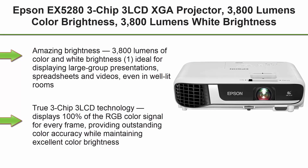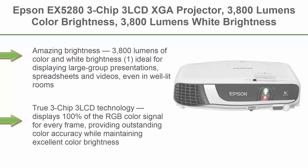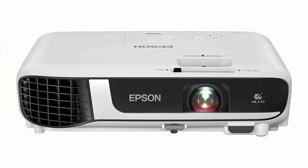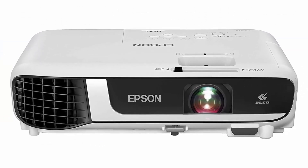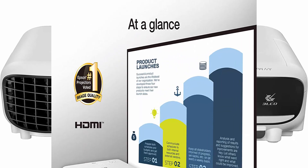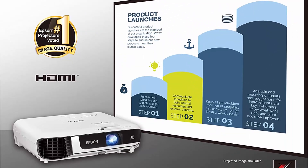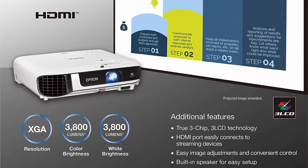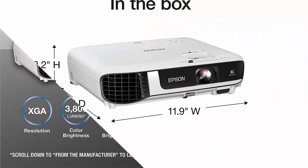Top 5: Epson EX5283 3-LCD XGA Projector — 3,800 Lumens Color Brightness, 3,800 Lumens White Brightness, HDMI, 16,000:1 Contrast Ratio. Amazing brightness: 3,800 lumens of color and white brightness, ideal for displaying large group presentations, spreadsheets, and videos even in well-lit rooms. Crisp image quality: XGA resolution delivers crisp text and images.